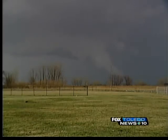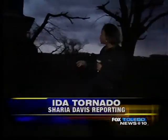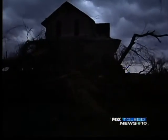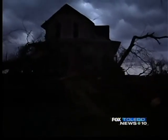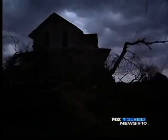Fox Toledo's Sharia Davis is on the scene with what happened there. We're on Ida Center Road in Ida. If you take a look behind me, you can see what some of that damaging wind has done to this house. We were being told that a tornado touched down in this area. You can see the trees had uprooted and actually hit the house.